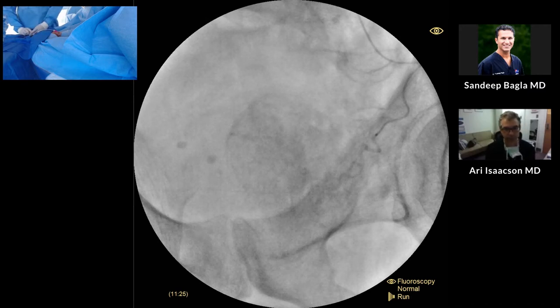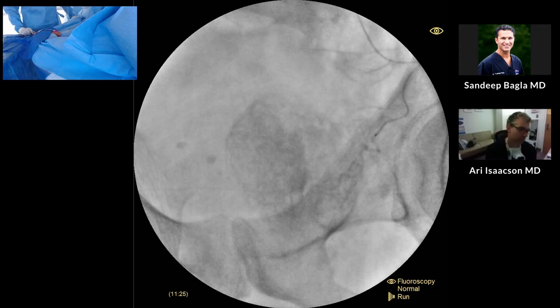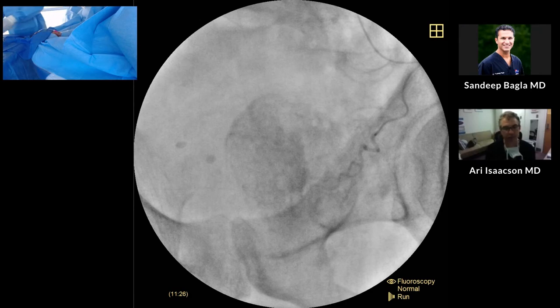How often would you say you're using adjunctive techniques like coils? I've found that I use them more and more, but it's still probably only about 40% of the time. When utilizing 2.0 French catheters, what coils are you using — having any difficulty? We tend to use .018 pushable coils each time, and we don't have any issues with them in 2.0 French catheters — they go through pretty easily.